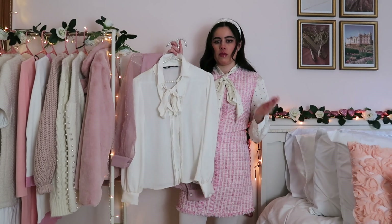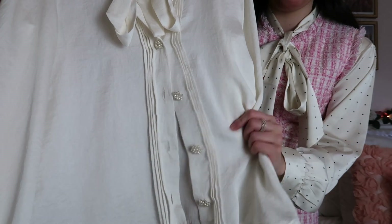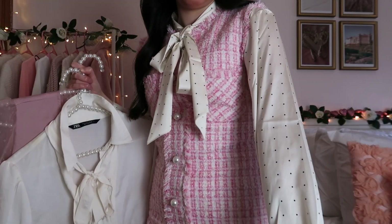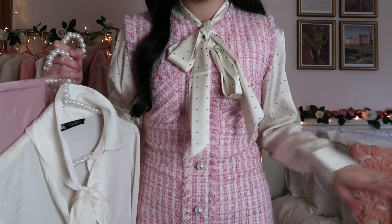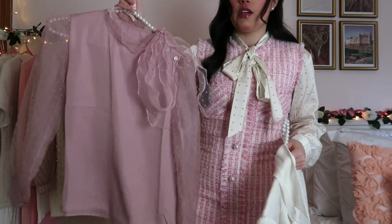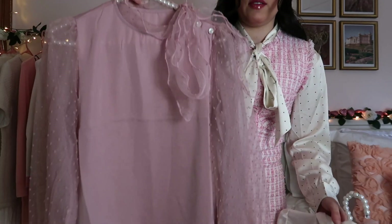I have this cream one from Zara. It's really gorgeous with these pearl buttons and it has a bow at the neck. I also have the one I'm currently wearing — it has polka dots and another really pretty satin bow. And then I have this pink one from SheIn that has tulle sleeves and a tulle bow.